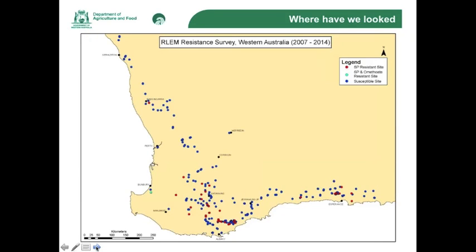As you can see, we have tested many properties from Esperance to north of Geraldton. The ones in blue are the ones where we did not detect any synthetic pyrethroid resistant red-legged earth mites. We go to a property and will only collect from one or two places on that property, and yes, we could have missed some of these. However, you can see that there are clusters in Esperance and South Stirlings where there seem to be properties clustered which have resistant red-legged earth mites.